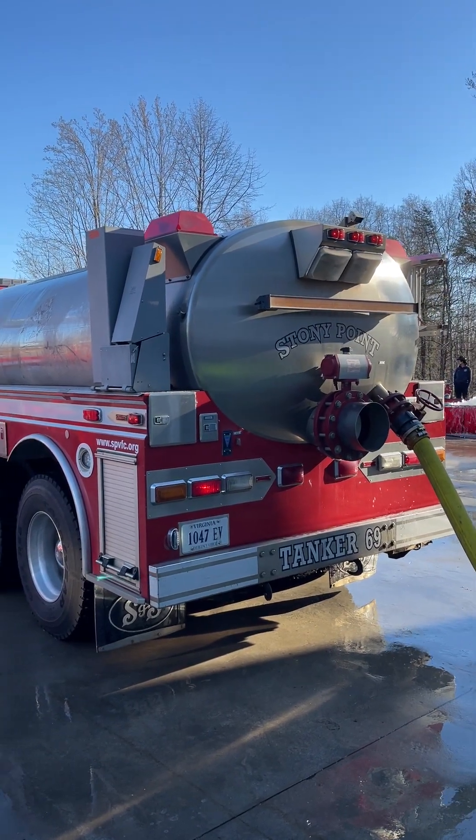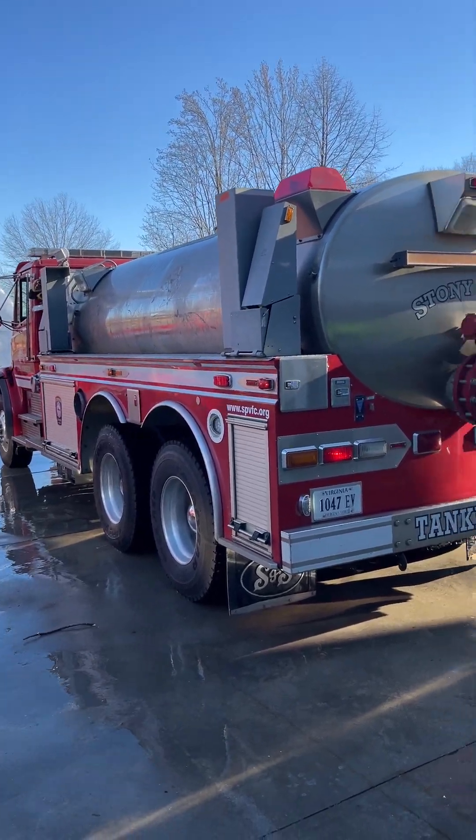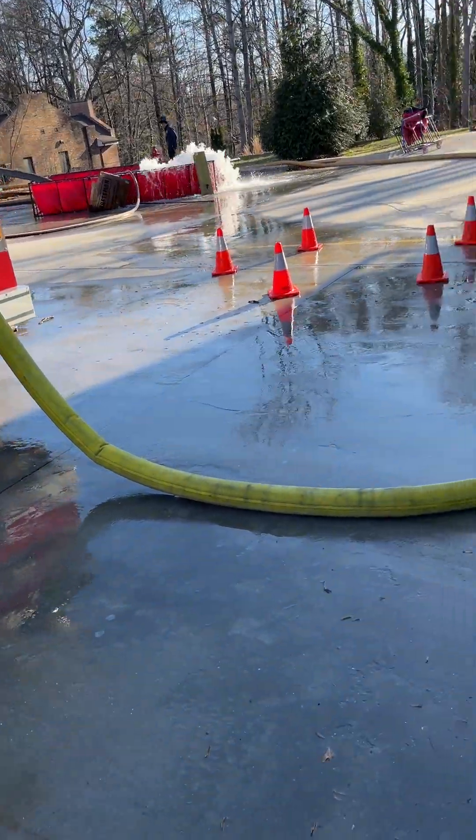Tanker 69 came over from Stony Point today — a 2,500 gallon tanker. We are currently filling it.